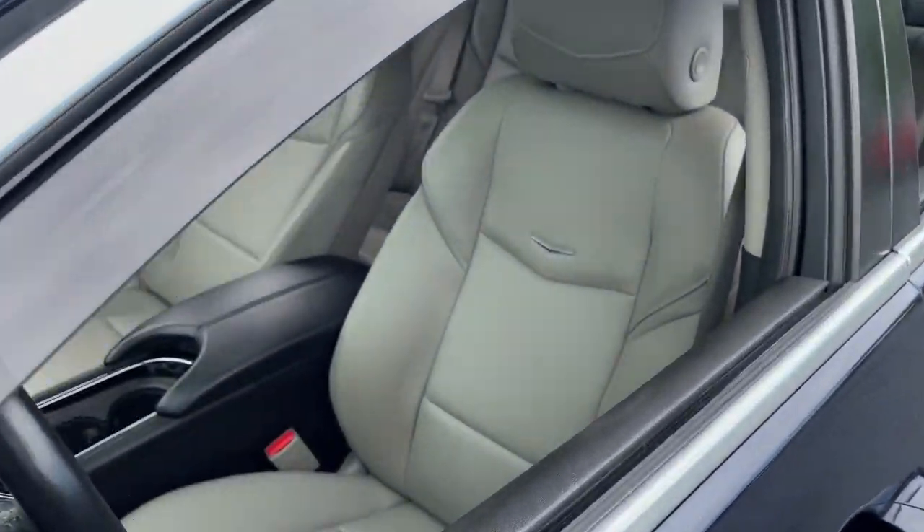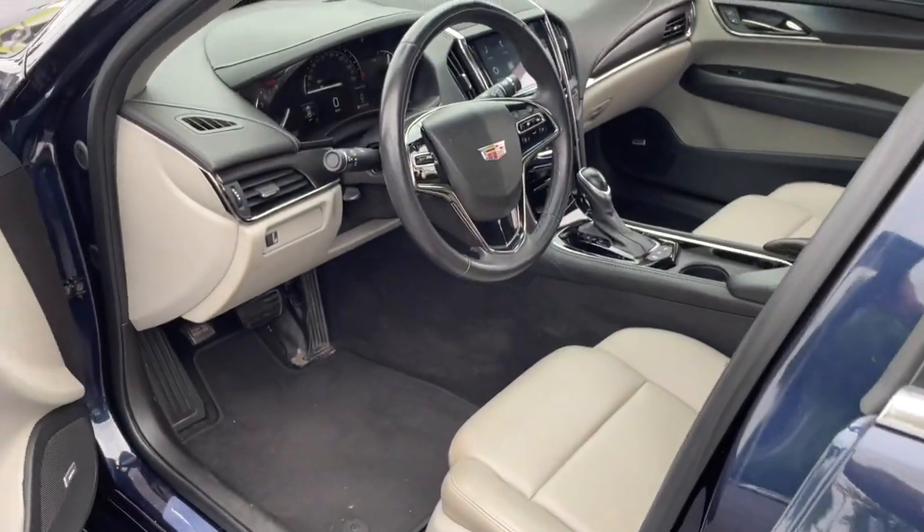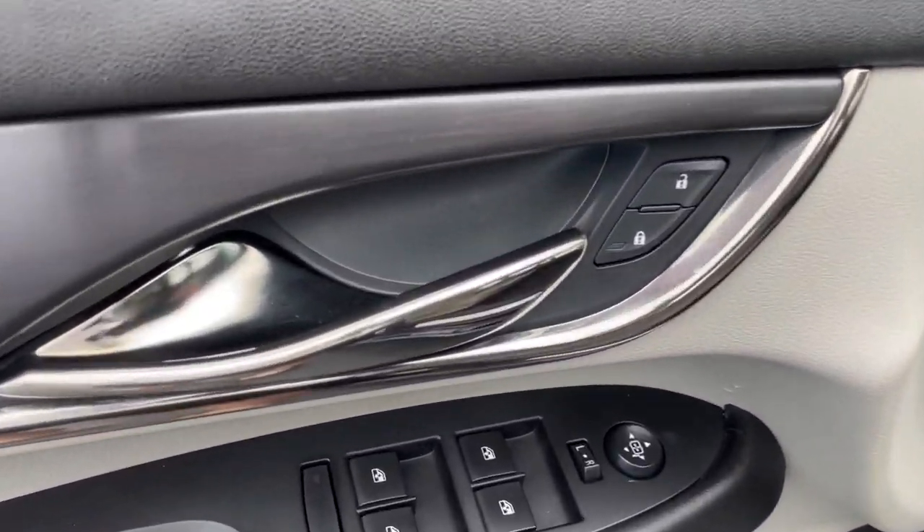The Dynamic ATS Coupe elevates your driving experience with powerful, balanced performance, innovative design, smart technology, and a refined sense of style.